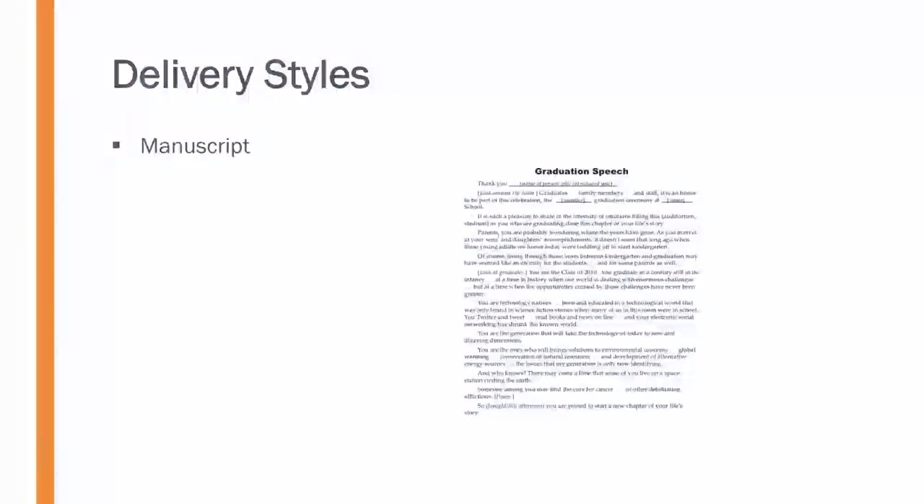First, let's briefly outline the different delivery styles available to the speaker. First is manuscript, where you have every word of your speech typed out, presented right there in front of you, and you're delivering it from essentially that script.